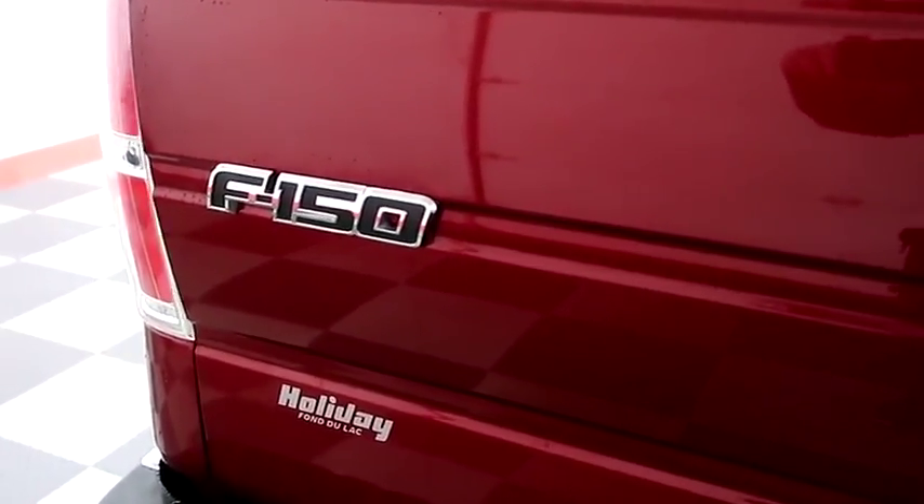Taking a look at the bed now. You have a spray-in bed liner. You also have the soft cover on top — it's going to keep your bed nice and safe.